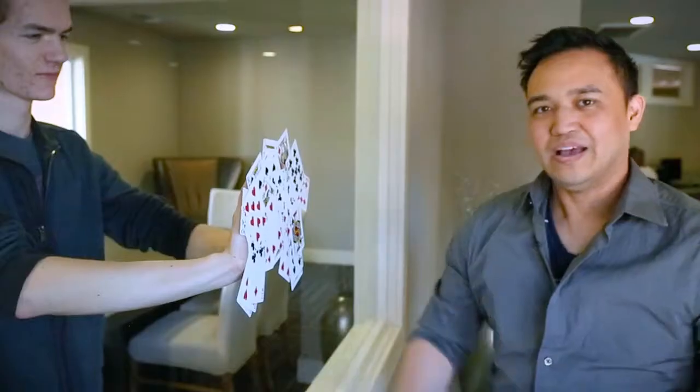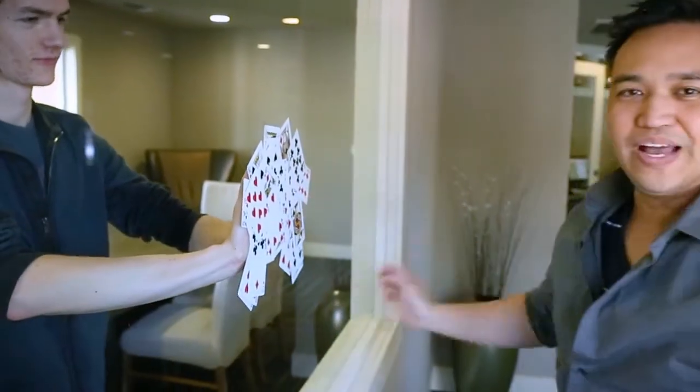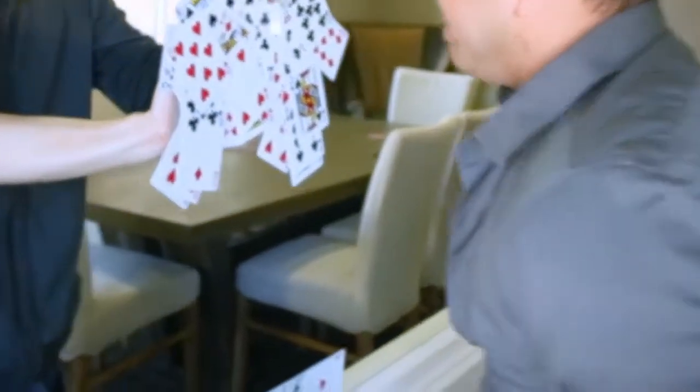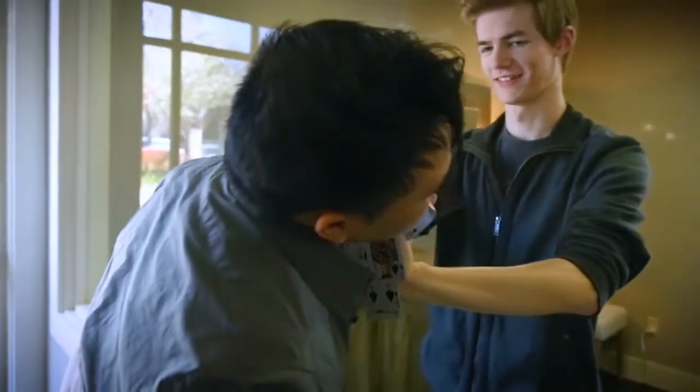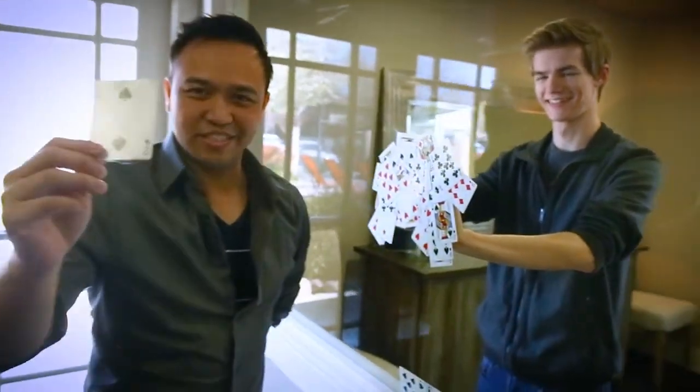Rift is the cleanest card through window on the market. I've got something in my hands, definitely nothing on the window at all. Check this out. Rift requires very minimal sleight of hand. Your hands are completely empty before, during, and after the effect, and there is nothing in your pockets or in your sleeve. Boom! That's how it's done.